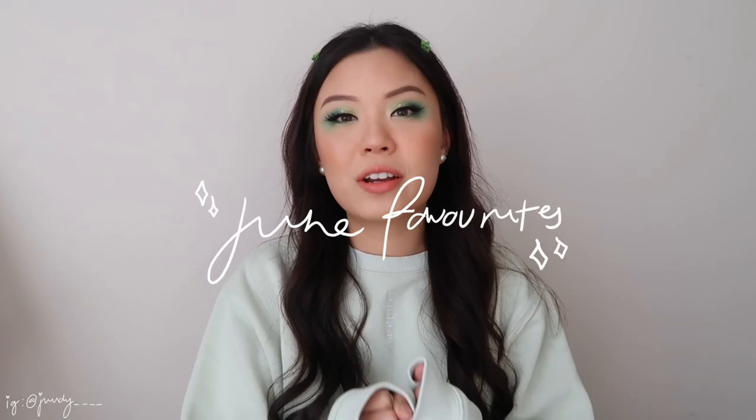Hey guys, welcome back to my channel. So for today's video, as you can read from the title, I'm going to be sharing with you my June favorites.